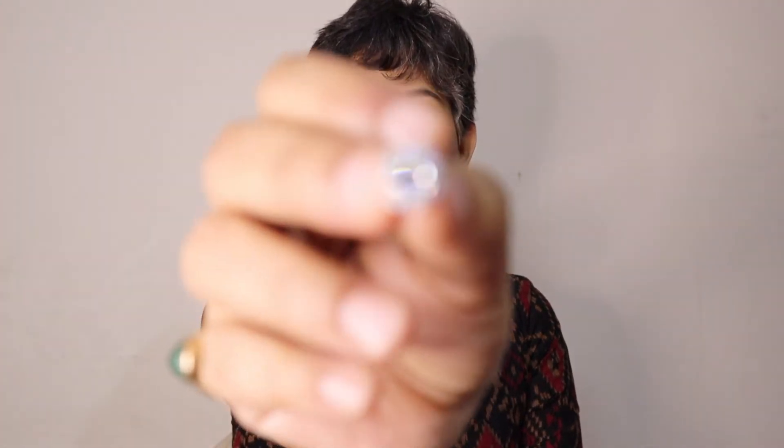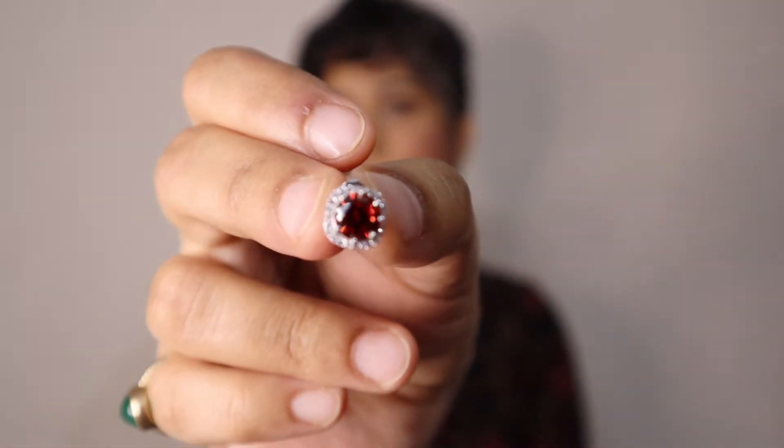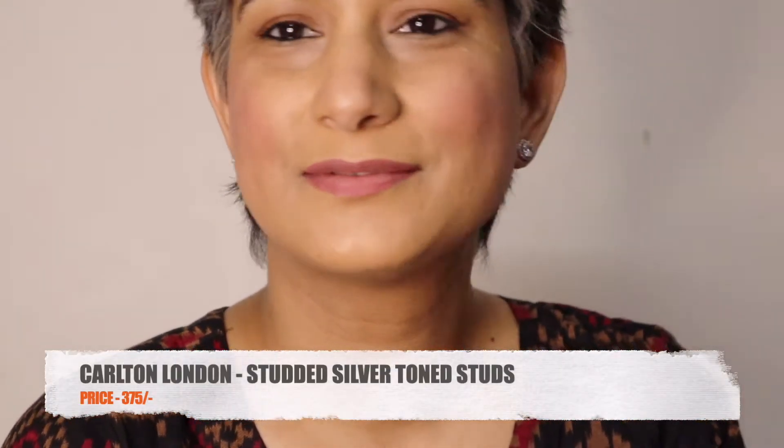I picked three pairs of earrings from a brand called Carlton London. The first one is this white zircon one. The second one is also a zircon piece but with a red stone in the middle — very pretty, very elegant. The third one is a hoop. They come packed in nice boxes which protect them during transit, and they're also appropriate as gifts. All three earrings are rhodium plated, the stones are securely attached, the finishing is very neat and they are very lightweight.